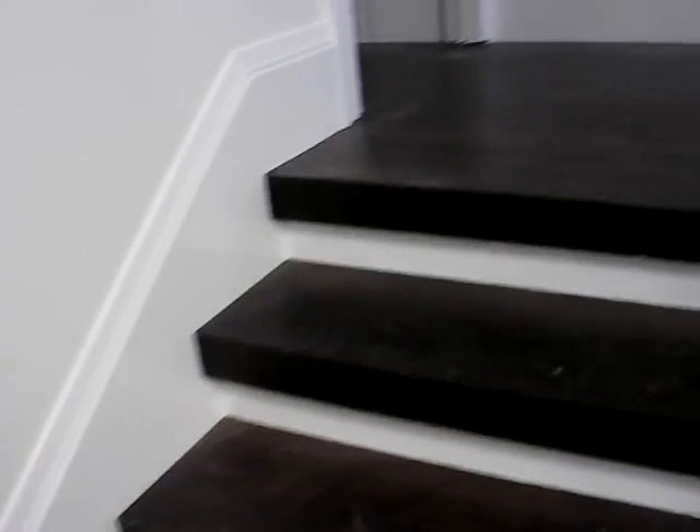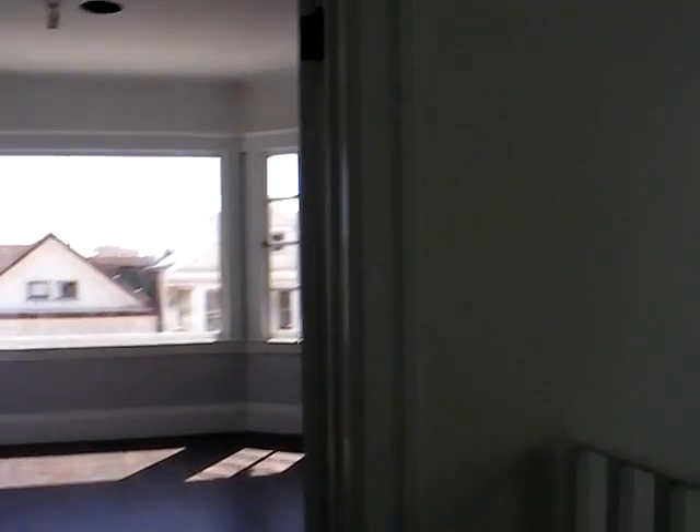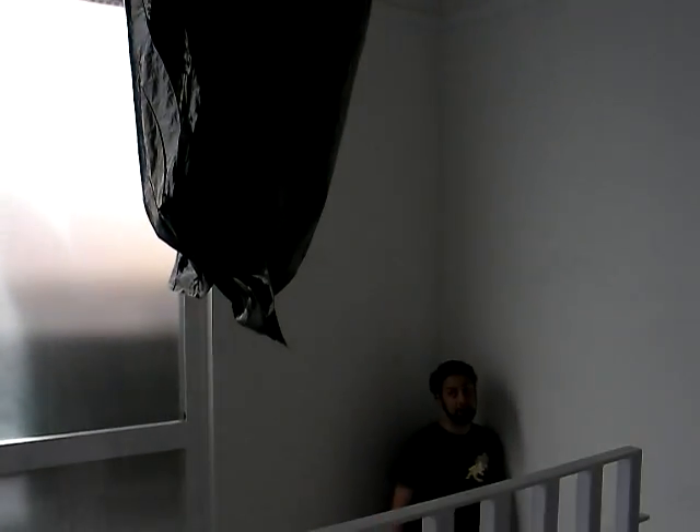Okay, here we go up the stairs. There's the white wall at the top of the stairs. Then, turning, you can see the stair railing and the big window and another light fixture covered with a garbage bag.